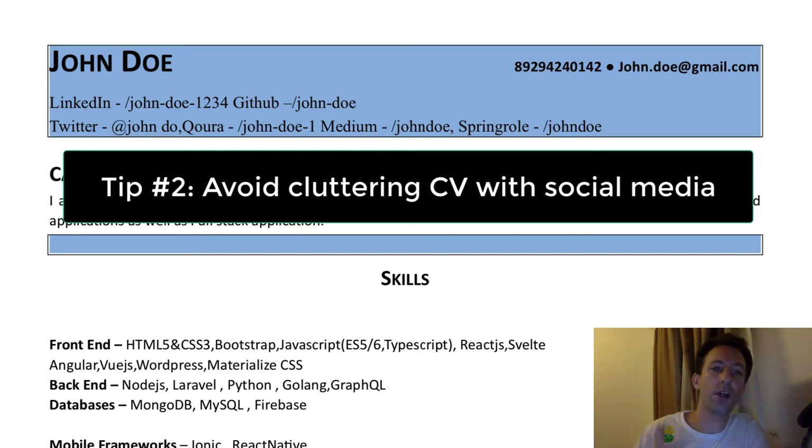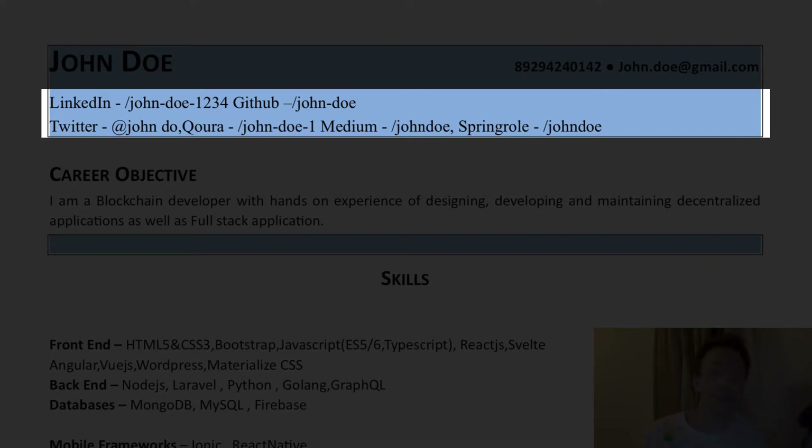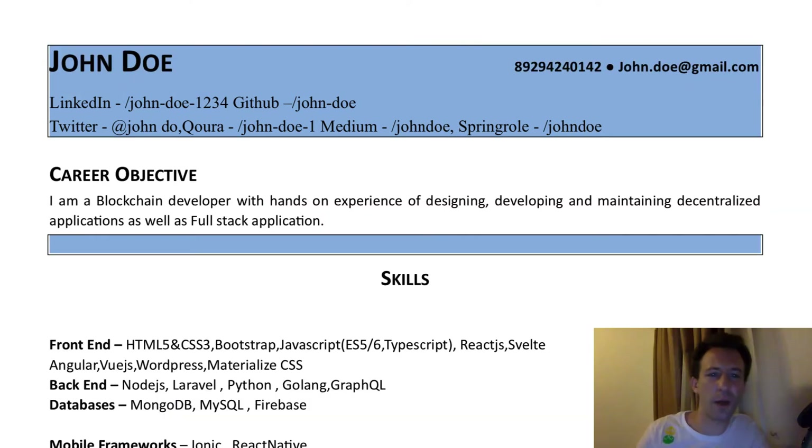Tip number two: avoid cluttering your CV with too many social media. Here at the top, you can see that there are a ton of social media handles — Medium, LinkedIn, GitHub, etc. That's really too much. There is no way that recruiters would be interested in so many different social media. Since we want to save space in a CV and directly go to the point, I wouldn't waste valuable space for social media at all. You can always put a link to your GitHub and LinkedIn in the email where you send your CV, and that's more convenient for people to click on.